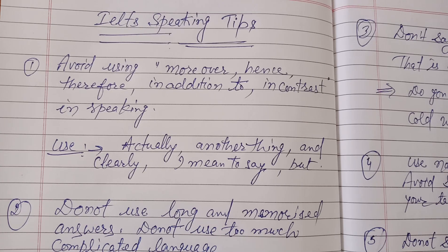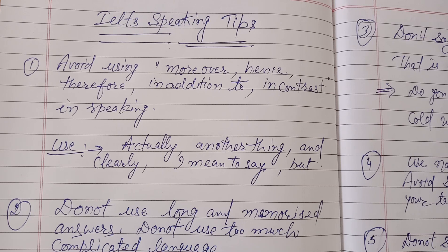Hello friends, welcome back to my channel Top Horse World. Here I am going to share with you very important and practically useful IELTS speaking tips that will help you to get a higher band score. It has been seen that students sometimes make certain mistakes even when they are on track to getting a good score, but these mistakes reduce their score. These are very common mistakes that I am going to share with you along with some tips.